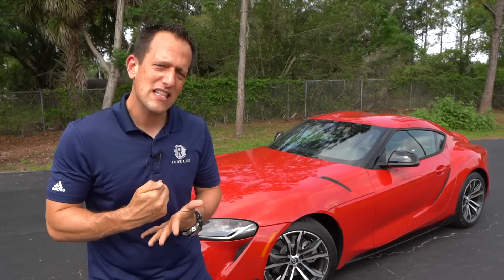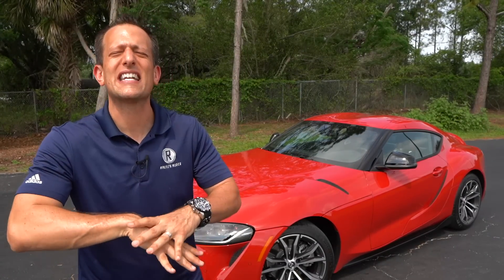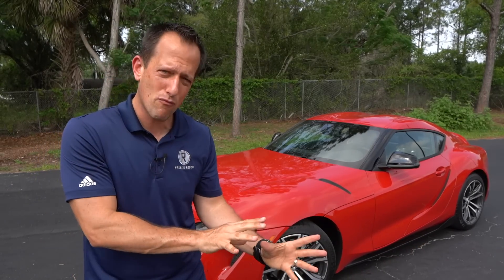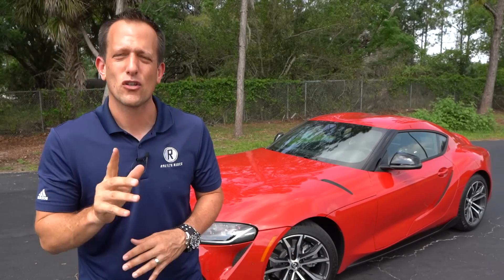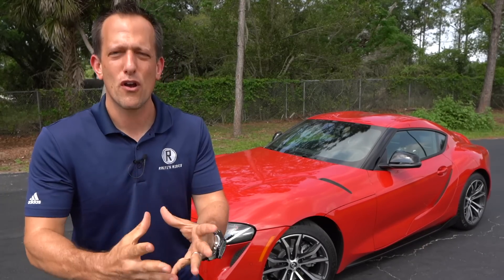Having that two-liter but also tons of performance is going to bring it to you, and you're going to get that same great shape. One thing you're going to notice: there are only a few different ways to tell the Supra 3.0 compared to this Supra 2.0. So let's go ahead and dive into this all-new model for 2021 and see what Toyota has done.